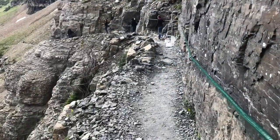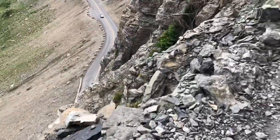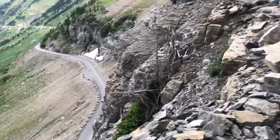We're walking along the edge of the mountain and look down there — there's a road way down there. It's like straight down. You throw a rock and it would go right down and hit the cars. It's pretty crazy.